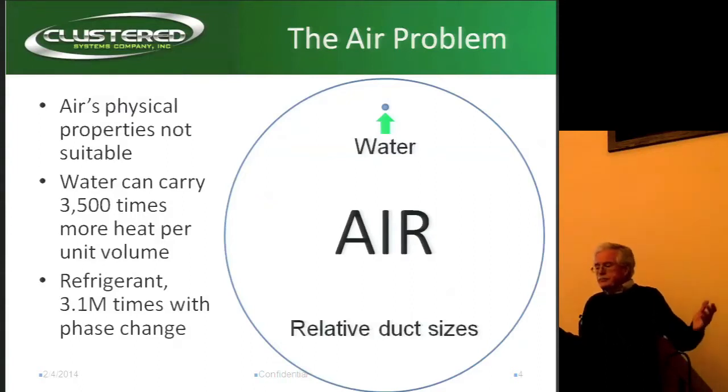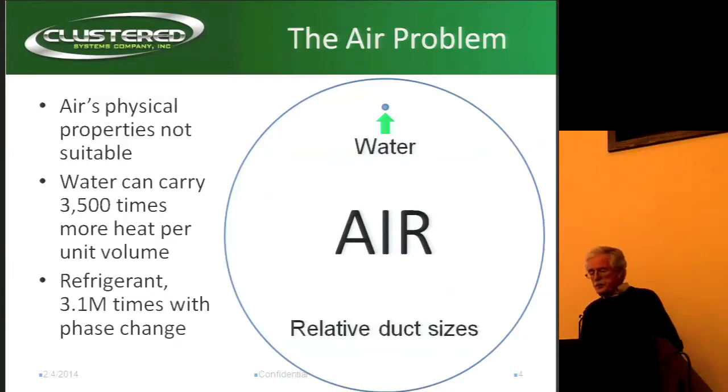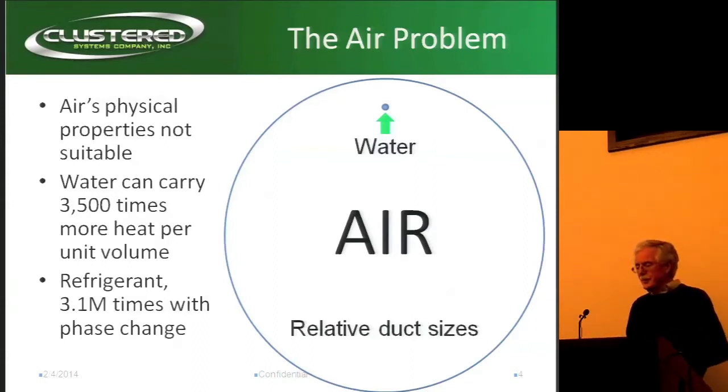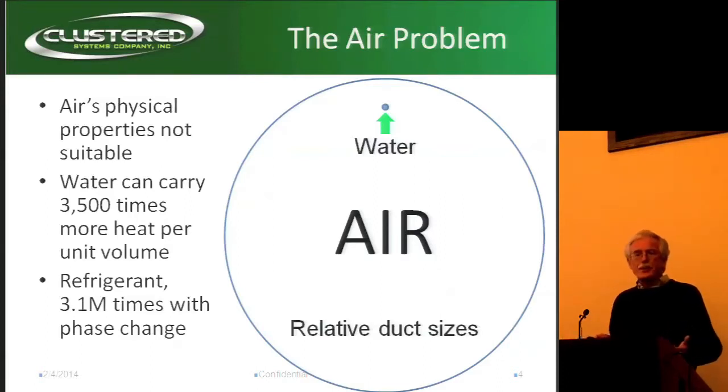So why don't we use air? This is really self-evident. You look at the duct size on air — it's enormous. With refrigerant, for each ounce of refrigerant we can do 3.1 million times more than you can with air. So there's just no excuse for using air anymore, really, in HPC.